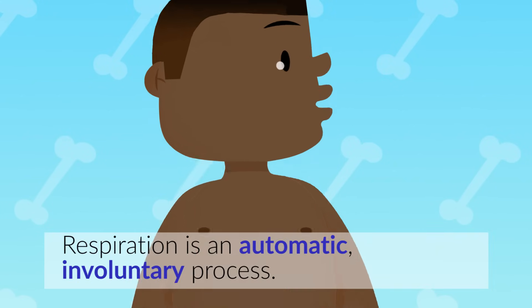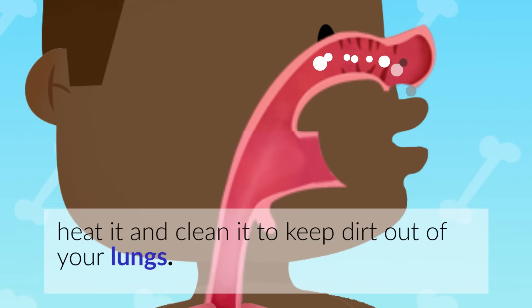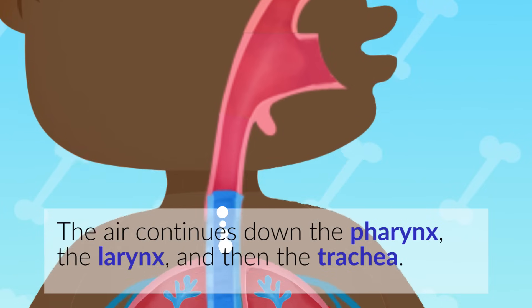Respiration is an automatic, involuntary process. Air comes in through your nose and encounters little hairs that moisten it, heat it, and clean it to keep dirt out of your lungs. The air continues down the pharynx, the larynx, and then the trachea.